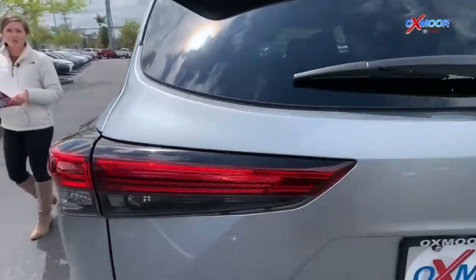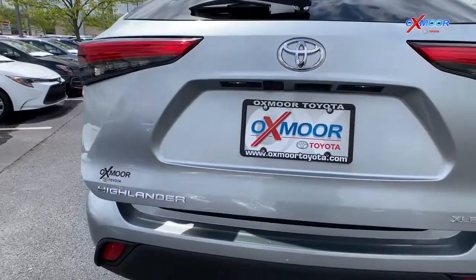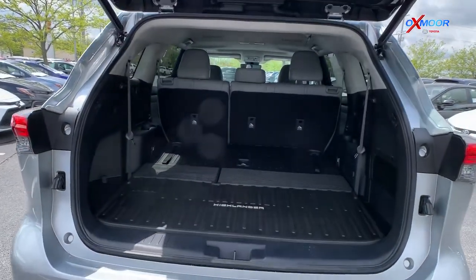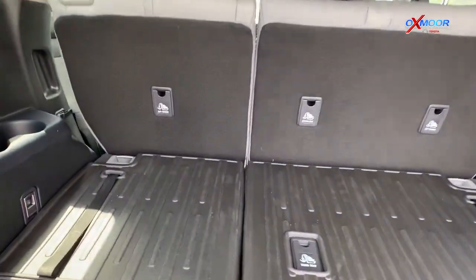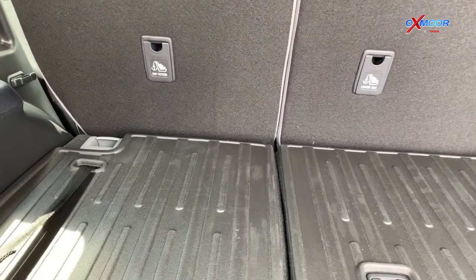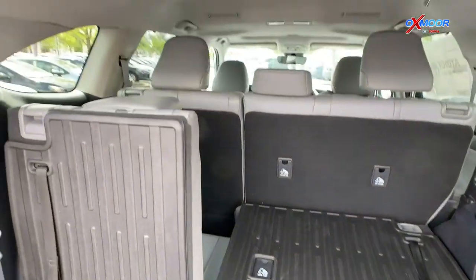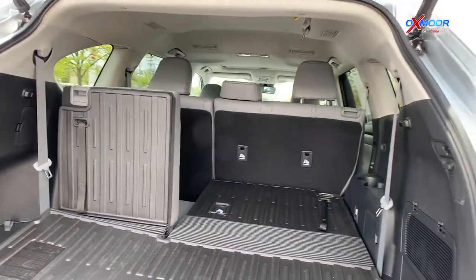Let's open up and show you the third row here in the back. This one has the hands-free power liftgate, so you can just kick under the vehicle and that back will rise up. That way, if you've got your hands full with groceries or kids or anything like that, you'll have the ability to just kick under that bumper and then pull up that third row if you need it.